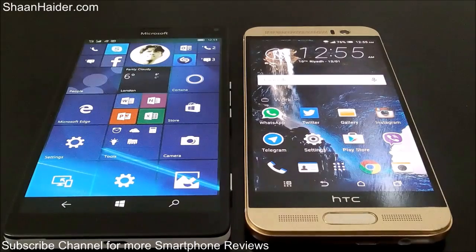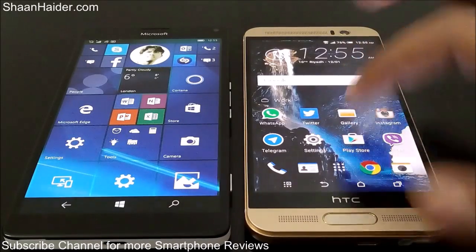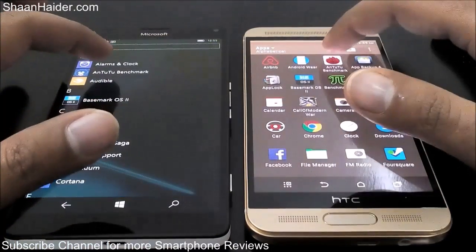Both of these devices are pretty much the same in terms of hardware specs — both have 3 GB of RAM, a 20 megapixel camera, and the same screen resolution. The only difference is in processor and GPU. Lumia 950 XL comes with Snapdragon 810 and Adreno 430, while the HTC One M9 Plus comes with Mediatek Helio X10 processor and a PowerVR GPU.